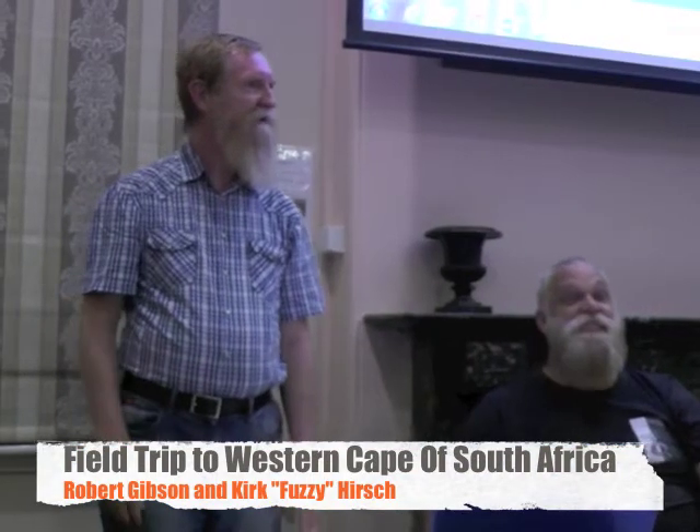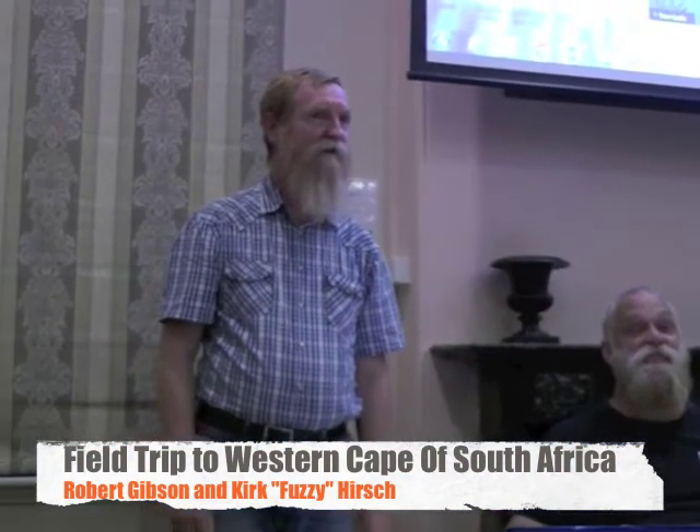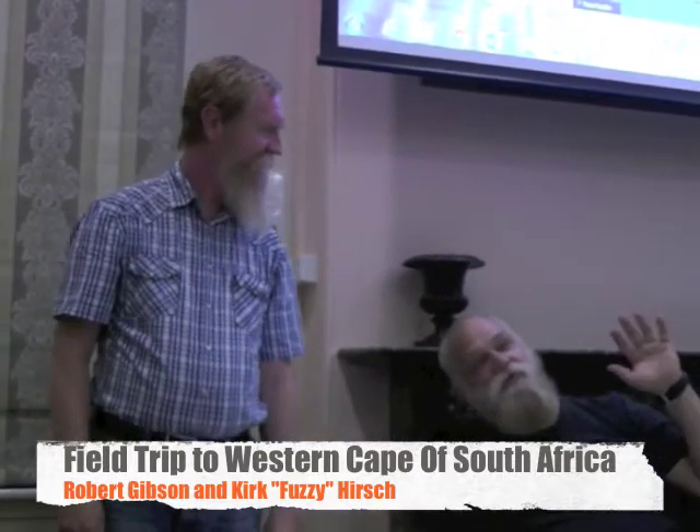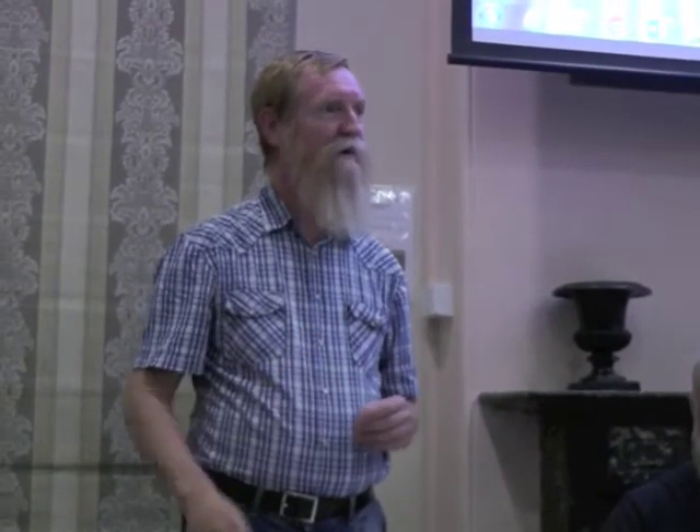Good evening, everyone. My name is Robert Gibson, the editor for the Australasian Carnivorous Plant Society, and I'm Fuzzy, the Treasurer, Membership Secretary, and General Gopher. Tonight we're going to give a brief presentation of a field trip we enjoyed last month to South Africa.